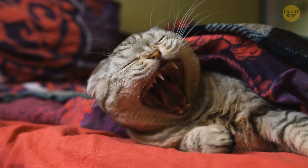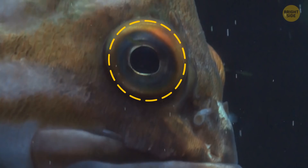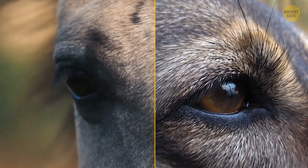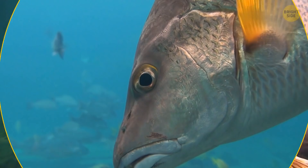Humans and most animals close their eyes when they sleep. But when it comes to fish, things look a bit different. First off, most fish don't have eyelids because they don't really need them. Mammals use eyelids to prevent dust and small particles from getting into their eyes, and eyelids also help moisturize our eyes.